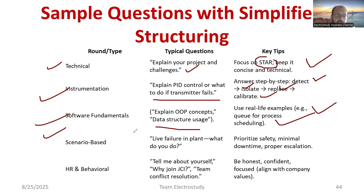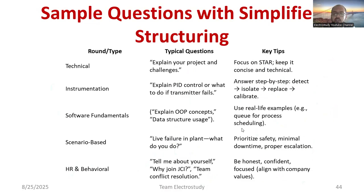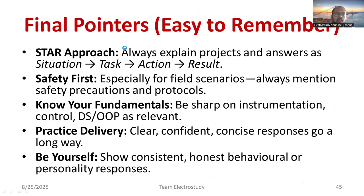For scenario-based problems like a live failure in a plant, prioritize safety first, minimize downtime, and follow proper escalation procedures. In the HR and behavioral round, expect questions like 'Tell me about yourself,' 'Why do you want to join Johnson Controls?', and 'How will you solve team conflicts?' Be honest, confident, and aligned with the company's values. Before any interview, understand the company's mission, vision, goals, and objectives so you can explain how you will contribute.